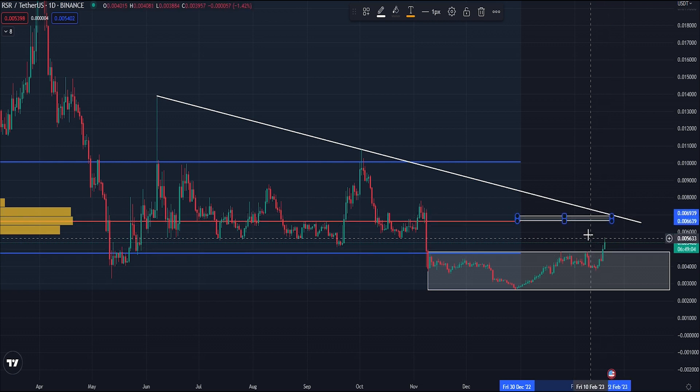If we can flip the 7000 level, we can start to look for a move towards the value area high which is at the 10,000 level - a key resistance level throughout the second half of last year. Beyond that, we would be looking to target this wick up around the 13,500 level.